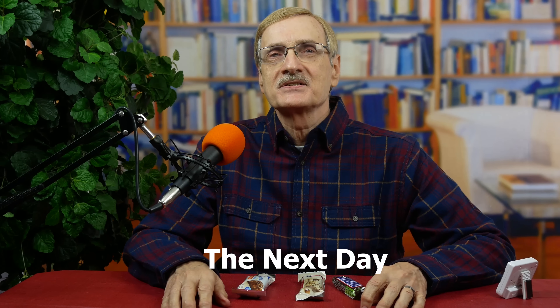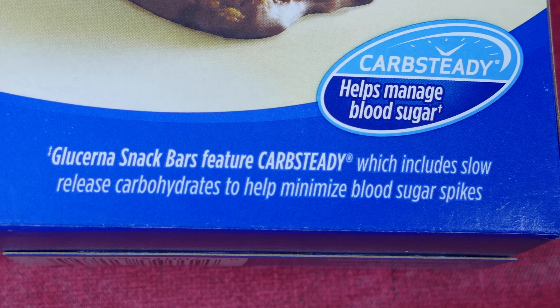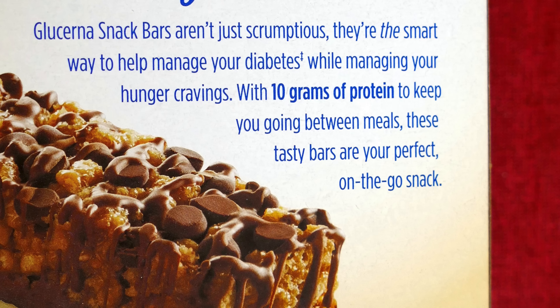Yesterday I tested the Atkins bar, and now it's time to test the Glucerna bar. Glucerna products for diabetics have been around for a long time. The idea behind them is that you can enjoy a sweet treat created with, quote, slow-release carbs that will not spike your blood sugar too much. On their website, they state: 'When the cravings hit, hit back — choose Glucerna with slow-release carbs to help manage blood sugar.' And on the package we read: 'Glucerna snack bars feature carb steady, which includes slow-release carbohydrates to help minimize blood sugar spikes.' These tasty bars are your perfect on-the-go snack — it's hard to find fault with something this perfect, right?